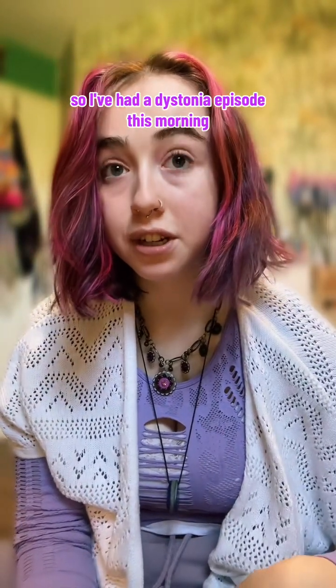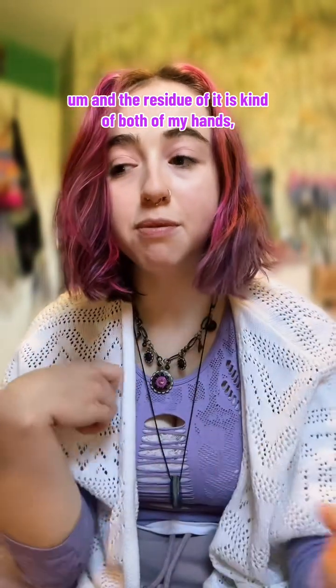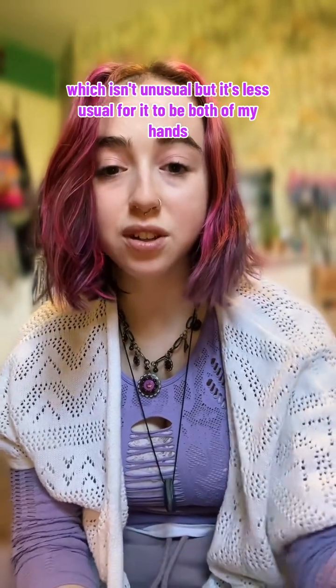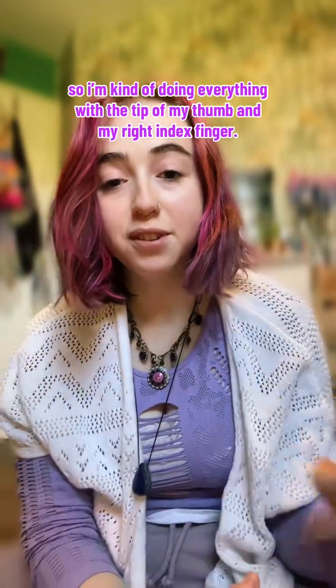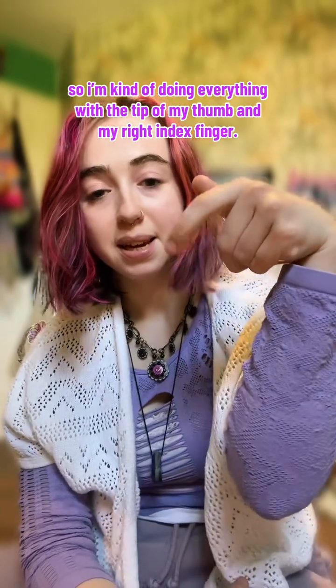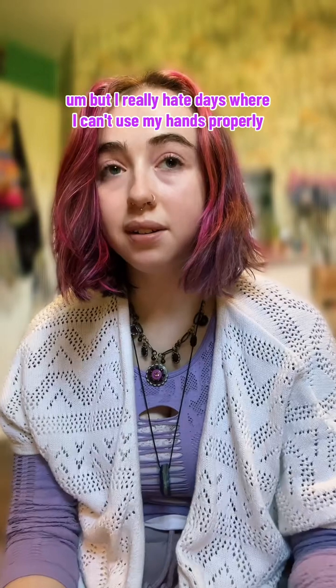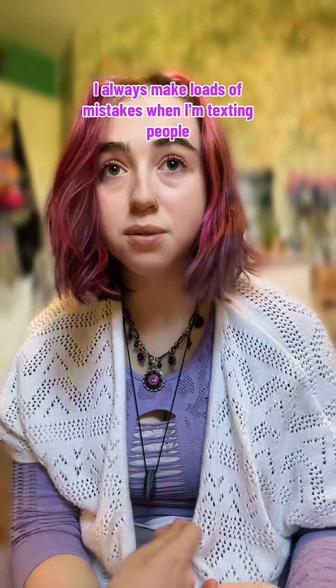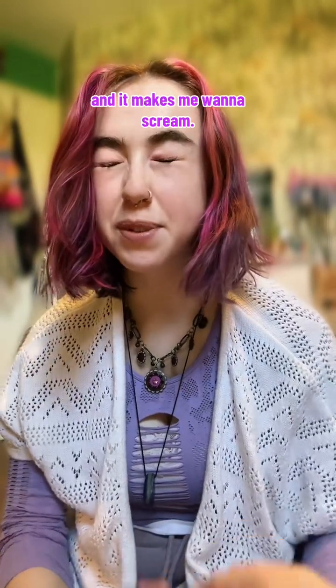I've had a dystonia episode this morning and the residue of it is in both of my hands, which isn't unusual, but it's less usual for it to be both. Usually it's the left one, but today it's decided to be both. So I'm doing everything with the tip of my thumb and my right index finger. I really hate days where I can't use my hands properly — I can't make myself feel pretty. I can't use my phone properly, I always make loads of mistakes when I'm texting people and it makes me want to scream.